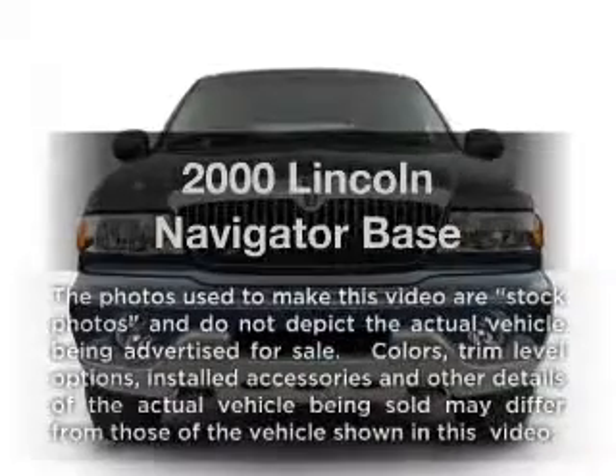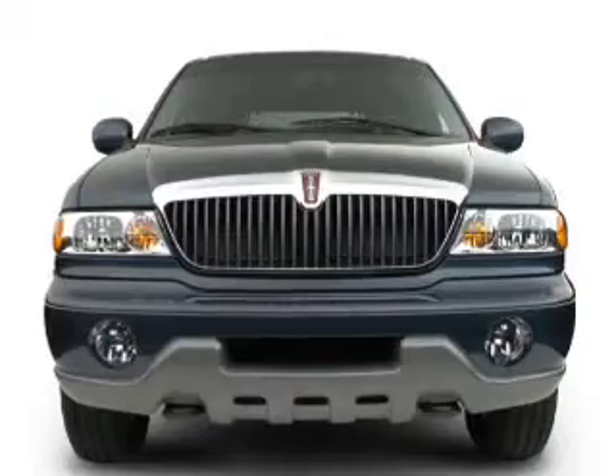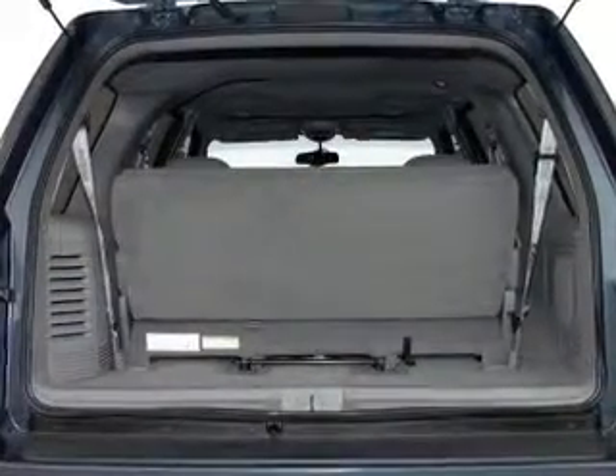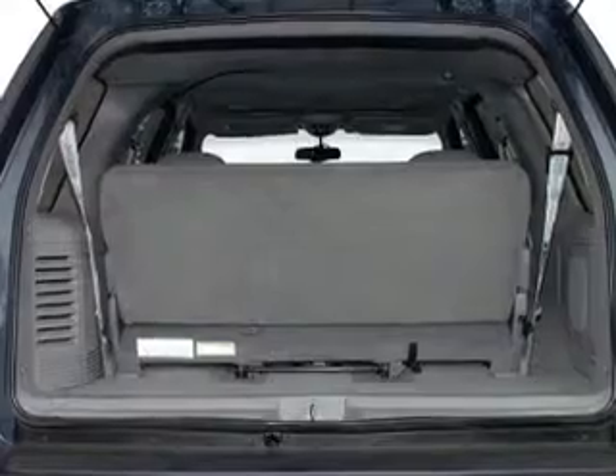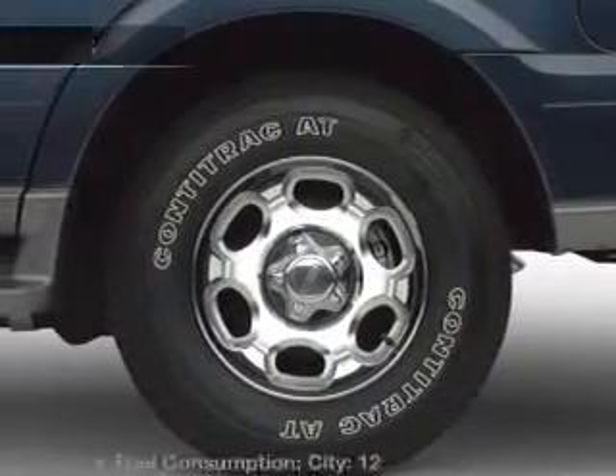If you're looking for a first-rate auto, this one could be yours today. With a powerful 8-cylinder engine that responds smoothly to its automatic transmission, the anti-lock braking system will help deliver you safely to your destination. Power and reliability are a great combination. This vehicle has both.